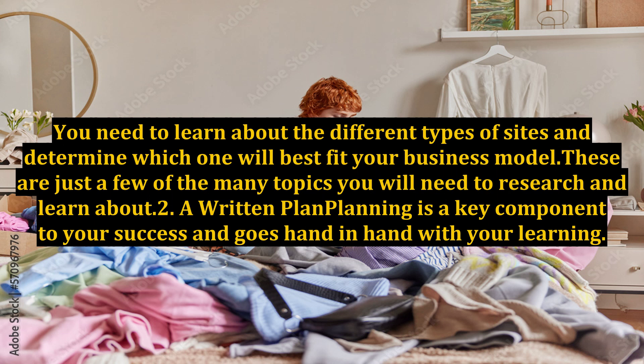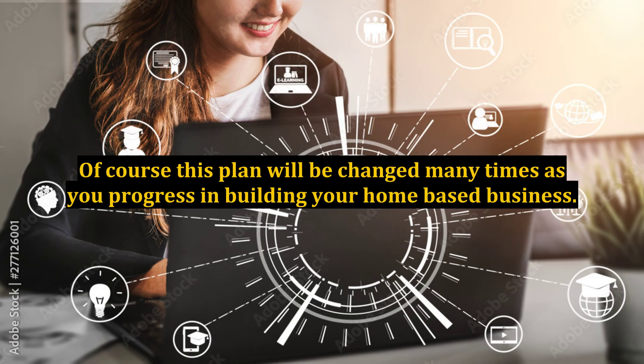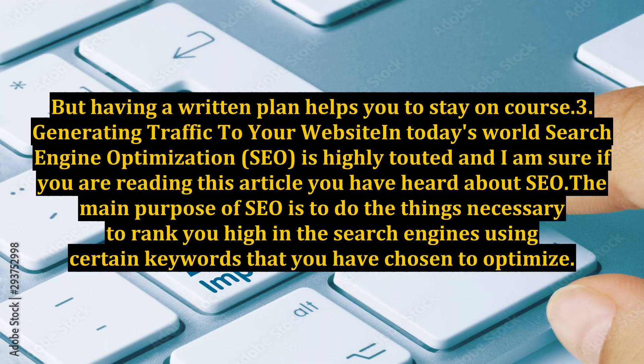Key 2: A Written Plan. Planning is a key component to your success and goes hand in hand with your learning. You should develop your plan as you research and learn. It is best if you lay out a written plan to follow as you build your business. Of course, this plan will be changed many times as you progress, but having a written plan helps you to stay on course.